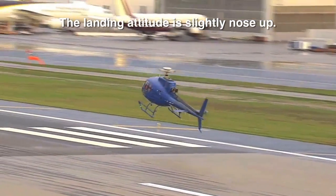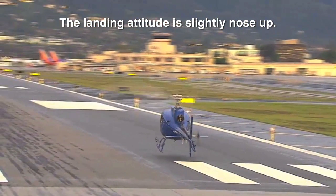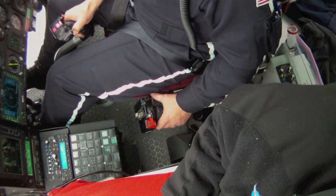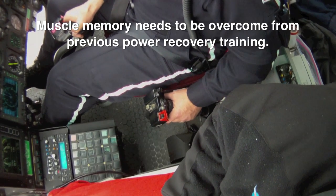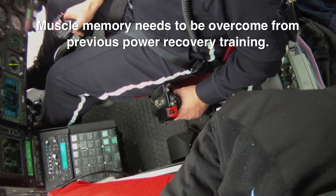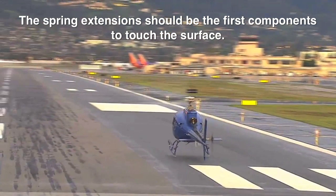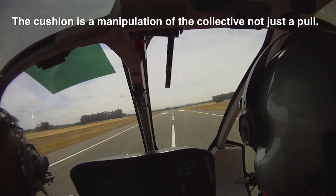When leveling the AS350 models, the aircraft is slowly brought to a nose-high attitude for touchdown. The collective is slowly induced during the level while still allowing the helicopter to settle. The common detrimental muscle memory developed from conducting power recovery autos is the reluctance to utilize sufficient collective during touchdown. The first portion of the skids to touch the surface are the spring extensions. The collective is then manipulated to allow for a smooth touchdown.